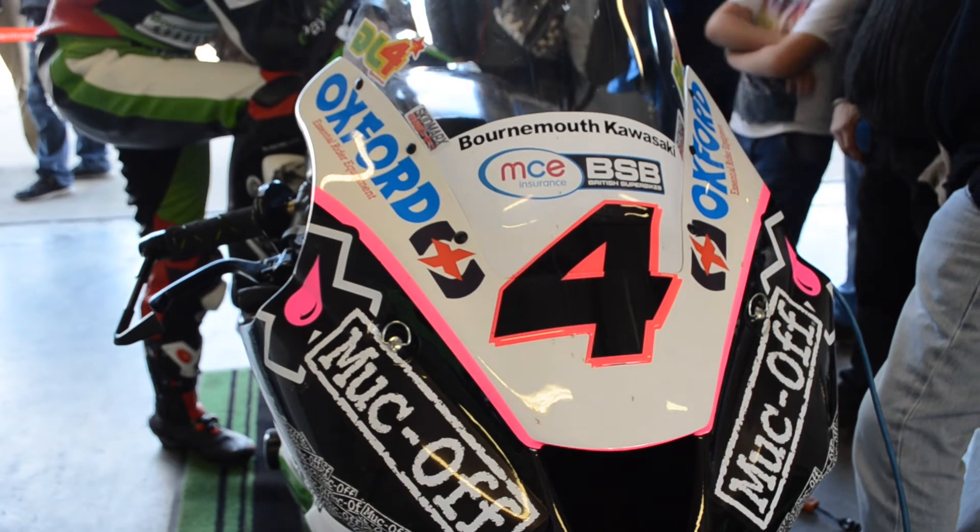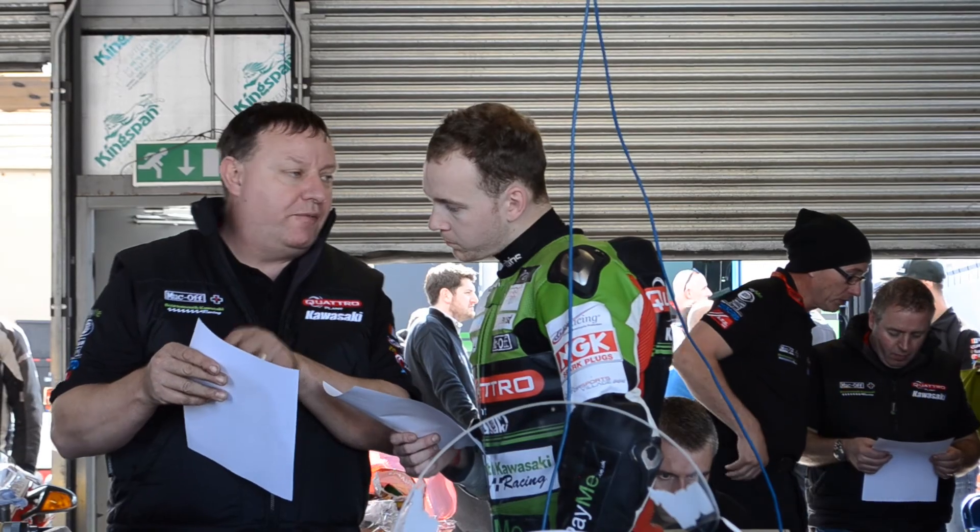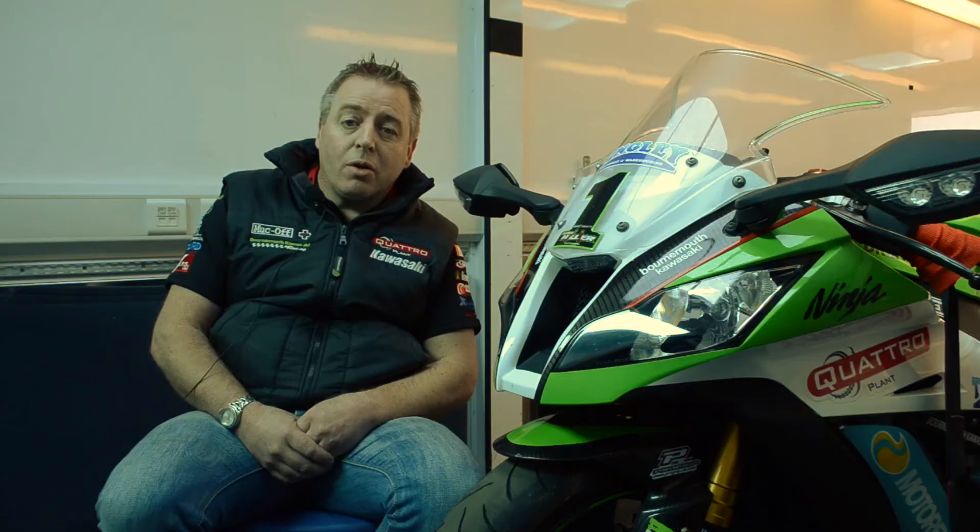Obviously nothing's completely bulletproof when it comes to a cartwheel down the track, but these products certainly help, and on the road bikes they've worked very, very well as well. For 2014 we've got a new team this year and we've moved on to some new lads. We've got Dan Linfoot riding for us and also Howie Mane on the British Superbikes.